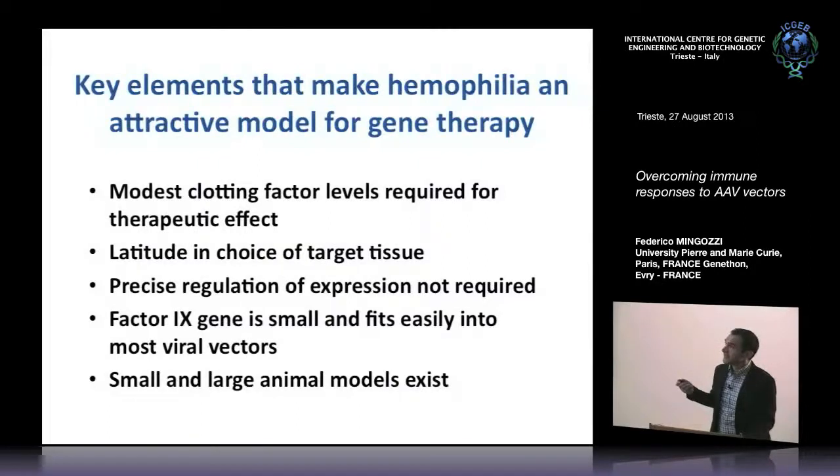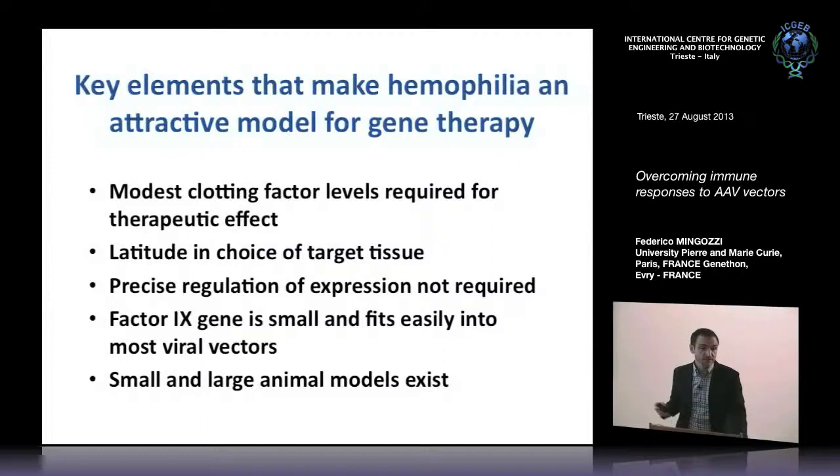There's evidence that precise regulation of transgene expression is not really needed, because levels between 5% and 100% of normal are therapeutic — that's a pretty wide therapeutic window. From a vector design perspective, it was very easy to fit the factor 9 cDNA for hemophilia B into an AAV vector. Different is the story for hemophilia A, where the cDNA is much bigger and imposes significant constraints on vector design. Finally, the availability of small and large animal models of the disease was a major point to help therapy development.